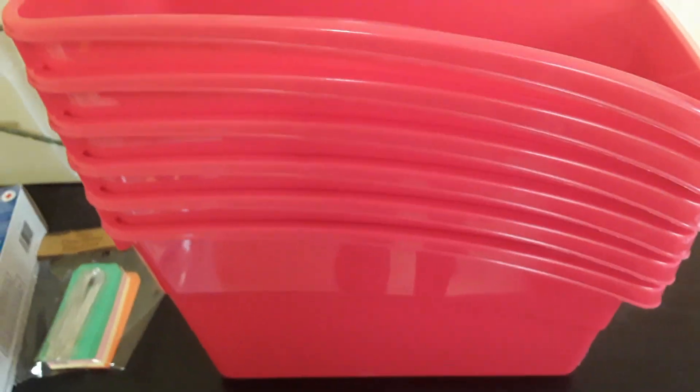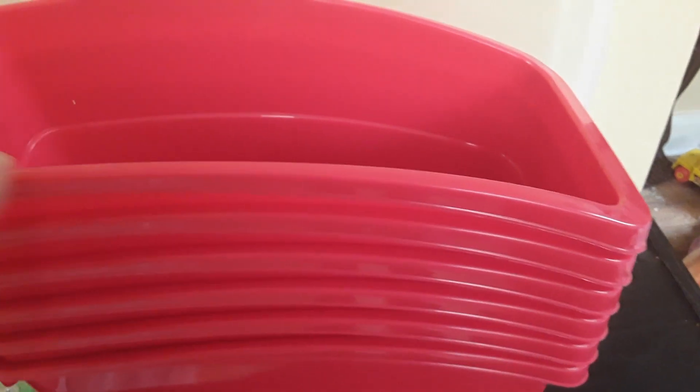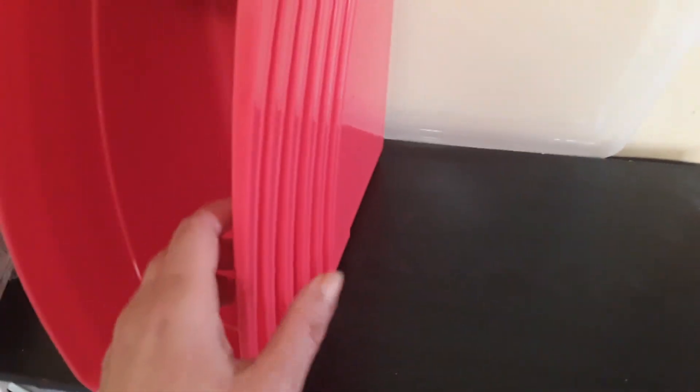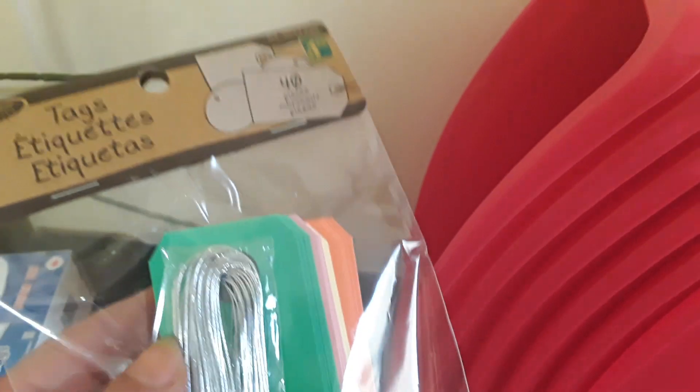I did pick up some more of these — they're by Studio and they are the magazine holders. They're two dollars each and I picked up six of them. They didn't have blue or green, which I already have some of, so I'll probably switch out what I have in those and use these new ones for other items. These are perfect for storing different things — either homeschool or just home stuff. I've seen people turn them on their side to store cling wraps and garbage bags, or store little face towels.